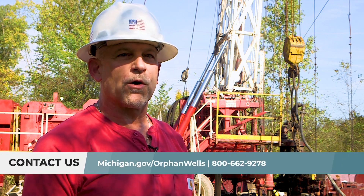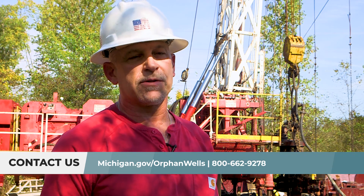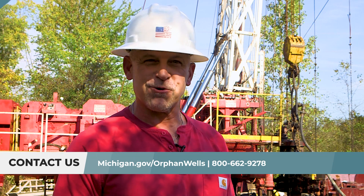Our last source of funding would be grants, such as the federal infrastructure grant that you can see right behind us — that's how we're plugging this well. If you are interested in learning more about Michigan's orphan well program, you can go to our website at michigan.gov/orphanwells, or you can contact one of our orphan well team members, or you can call the environmental assistance center. Thank you.